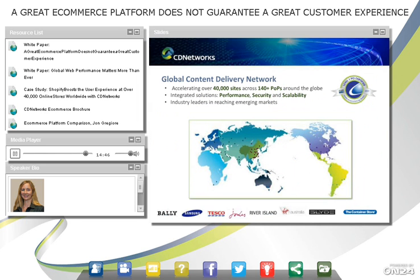A little more about CD Networks: we are accelerating over 40,000 sites with 140 points of presence around the globe. Our solution is integrated performance, security, and scalability. We are leaders in emerging markets — you can see South America, Mexico, South Africa, China, Russia, and many Middle East countries. Some of the companies using us include Bali reaching China, Samsung globally, Tesco — a UK retailer with presence throughout Asia — Jules, River Island, Virgin Australia, and others in travel and container storage.